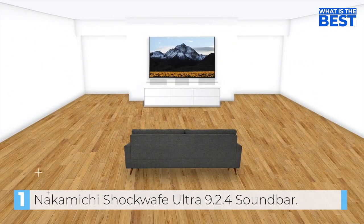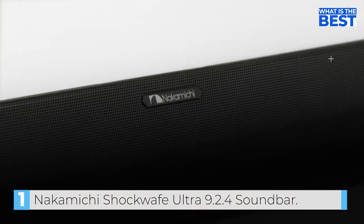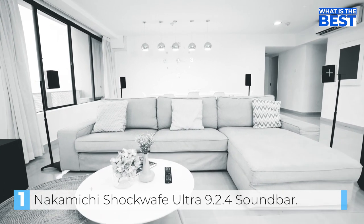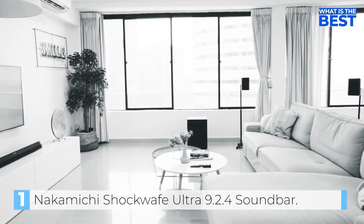Despite its unassuming exterior, the Shockwave Ultra has received overwhelmingly positive reviews from customers. Nakamichi is a well-respected brand among audiophiles and home theater enthusiasts, and this package appears to have it all — from ample features and easy setup to quality construction. This Shockwave Ultra soundbar boasts a plethora of features that make it a worthwhile investment for your home theater.